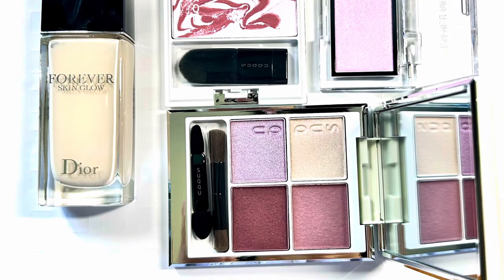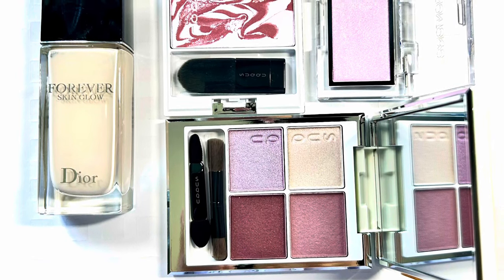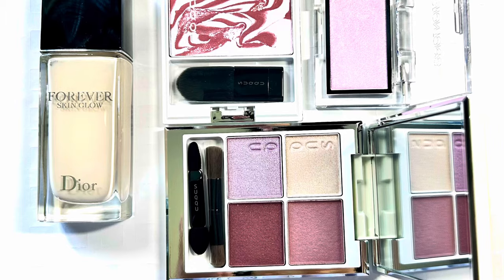These are the beauties I'm going to review today. I'm going to try on these products on my hand and arm before applying them on my face, and I will review the Dior foundation first before moving on to the eyeshadow and blush.